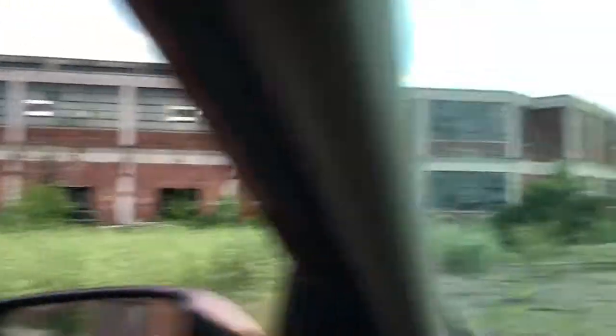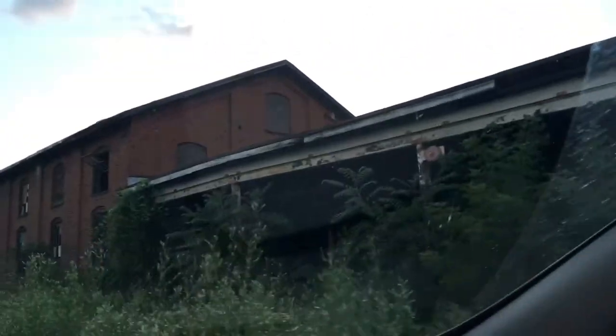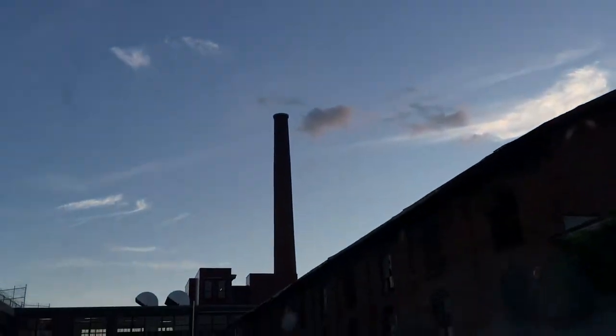This is the back end. You can see stuff's just kind of been left to fall apart. Obviously this has not been re-worked yet. Looks like this was a big receiving area. This might be a scale here on the ground. More buildings. Here's the smokestack.